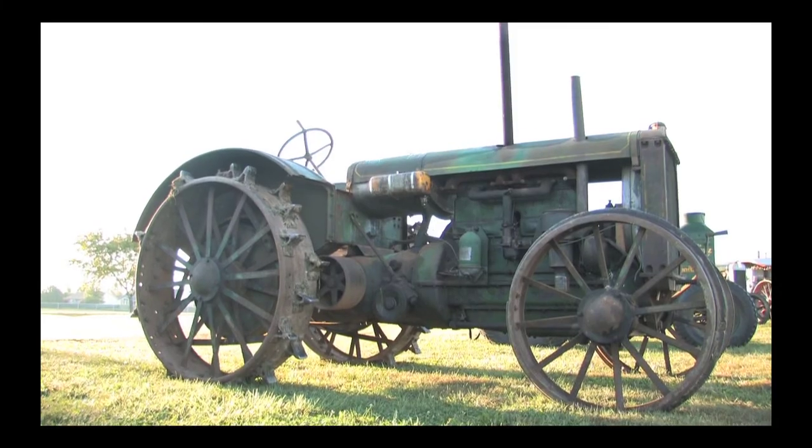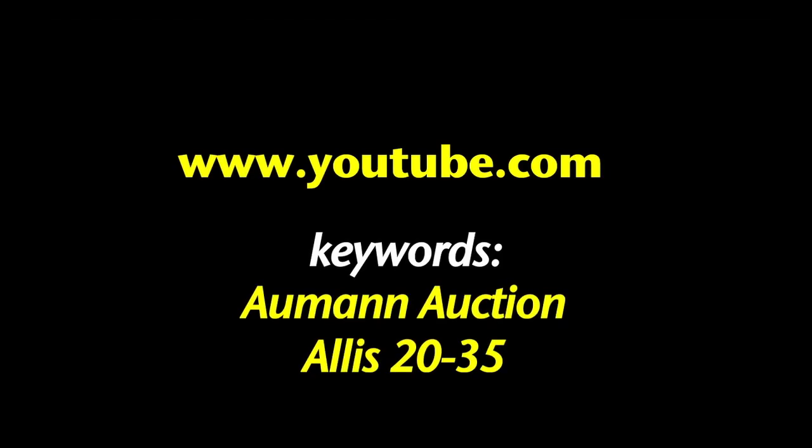To see the video of this tractor selling, visit YouTube — keywords: Almond Auction and Allis 2035.